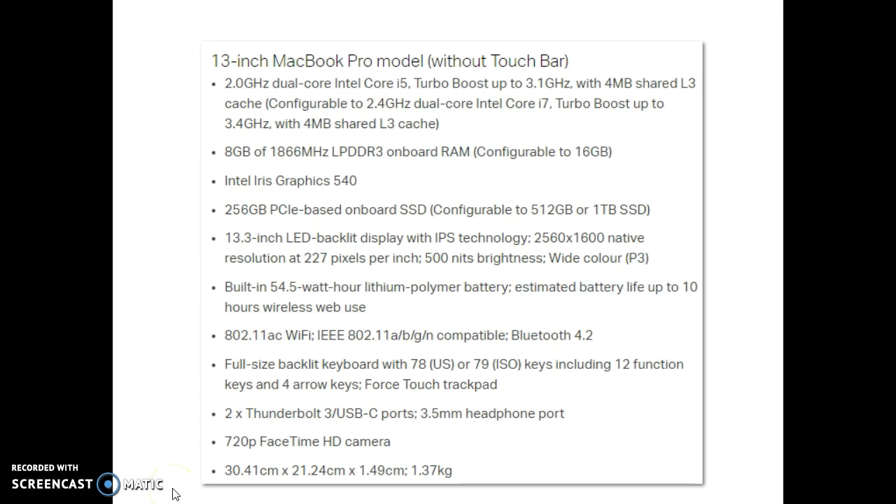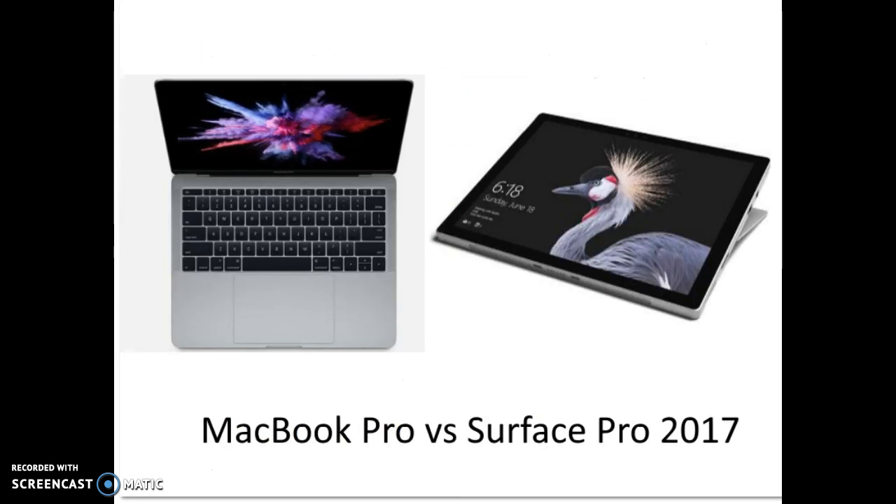The MacBook Pro offers 10 hours of battery life, and either a 2.0GHz dual-core Intel Core i5, or 2.9GHz on the Touch Bar version. The chips are from the 6th generation of Intel Core chips, known as Skylake, which makes them a generation behind the new Surface Pro.